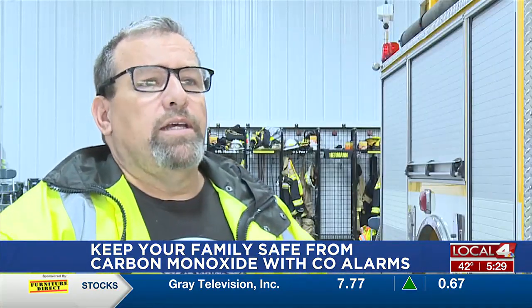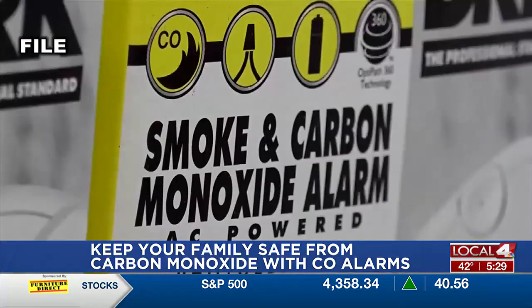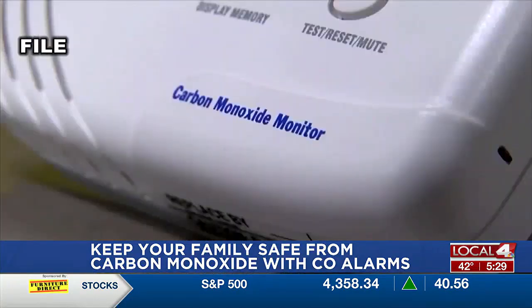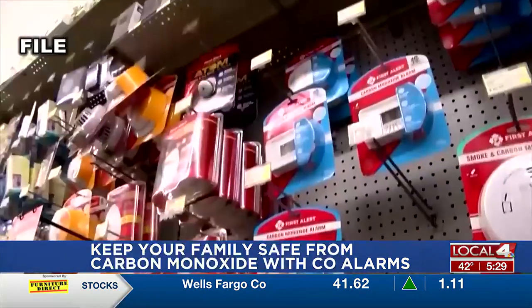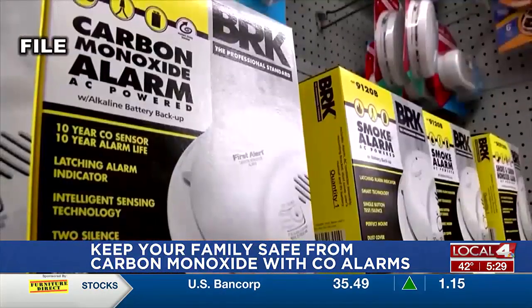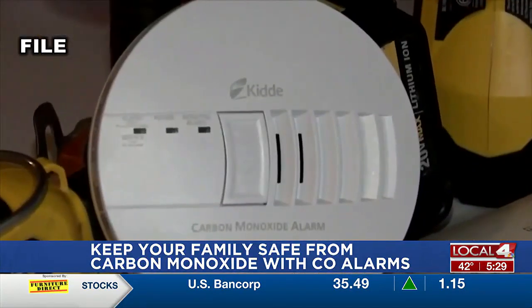Carbon monoxide is the silent killer, as they say. You don't know when your furnace or your hot water tank kicks it, or maybe the pilot light's gone out — you don't know. You'll have no idea until you start getting groggy, getting headaches. Or if you fall asleep with it, it could be tragic. So it's important to have those carbon monoxide detectors to give you that early warning.